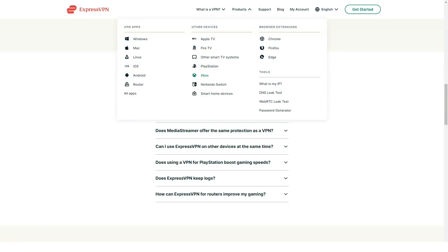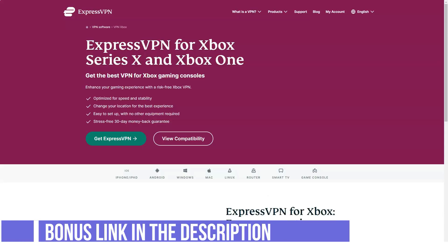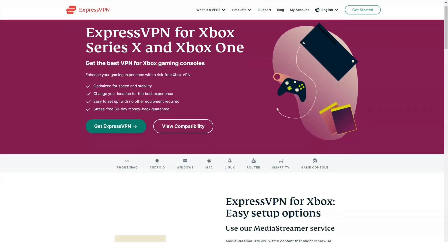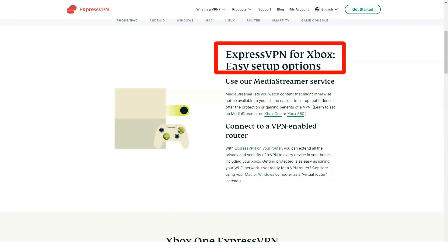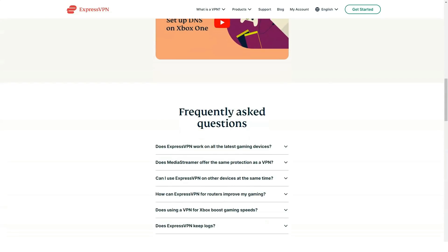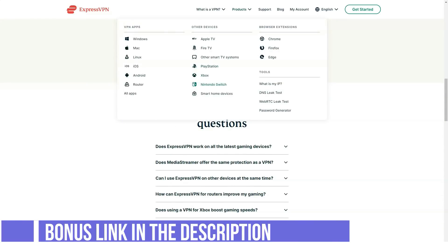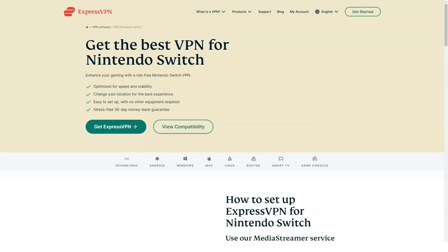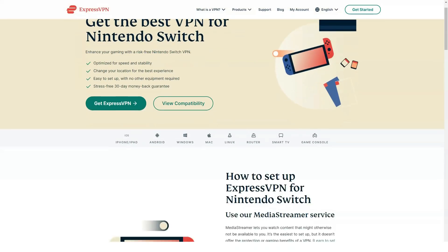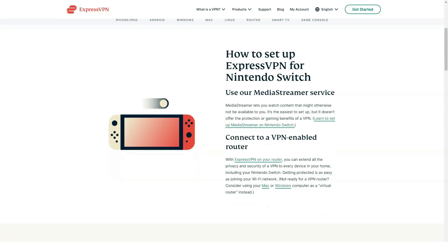Is ExpressVPN suitable for torrenting and P2P downloads? Yes. ExpressVPN doesn't advertise its P2P features as much as other VPNs, so I thought the service might not support torrents. However, I was wrong. Through rigorous testing, I found that ExpressVPN is actually one of the best VPNs for torrenting. There are five key reasons for this. Each server supports P2P fast sharing. ExpressVPN is compatible with all torrent clients, including uTorrent, qBittorrent, Transmission, and any other BitTorrent clients.